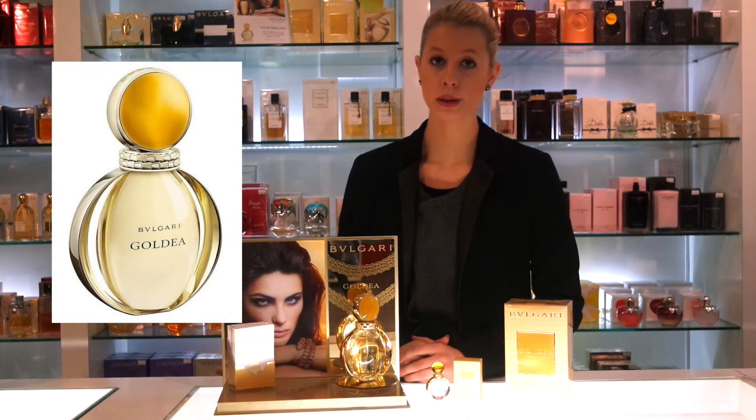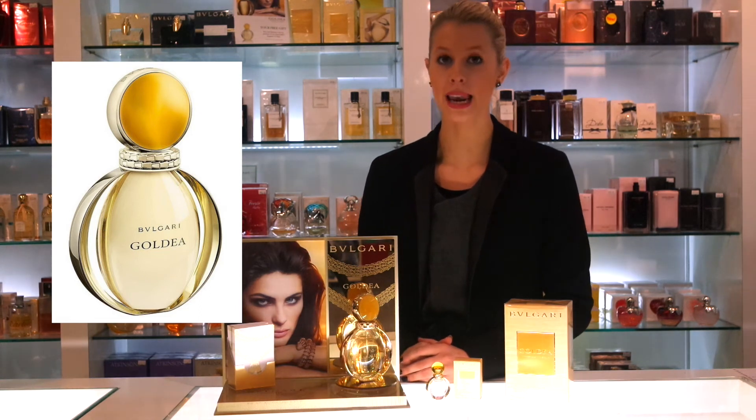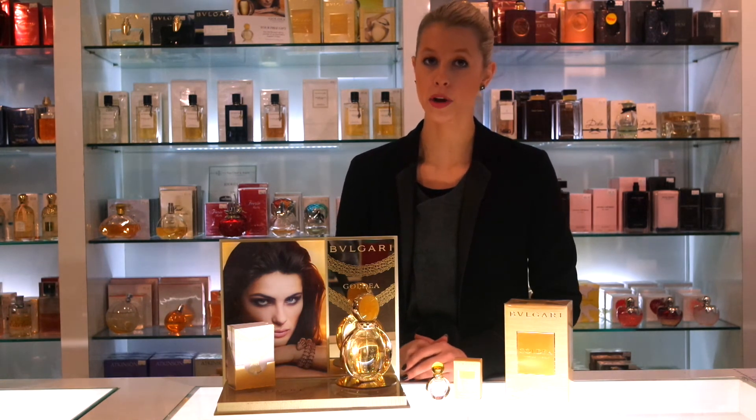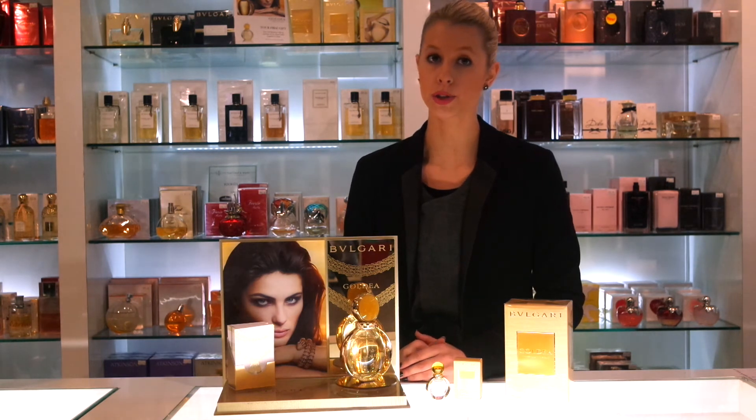The bottle of the Goldea is beautifully designed, it's very elegant and very classic, and like the other bottles in the Bulgari range, it is inspired by their extremely luxurious and iconic jewellery collections.